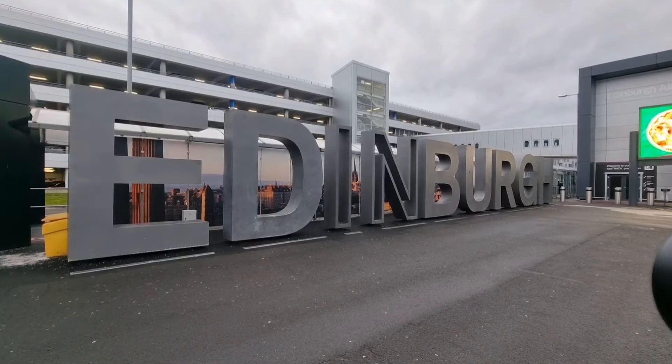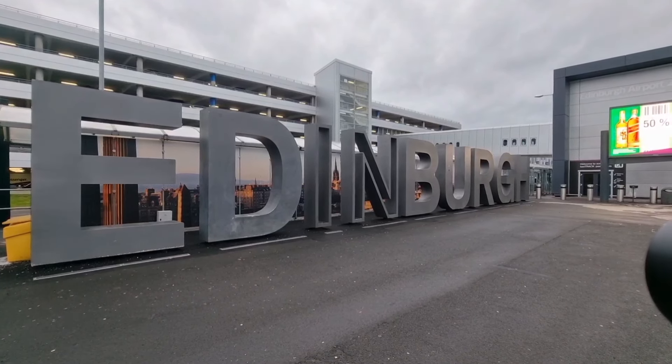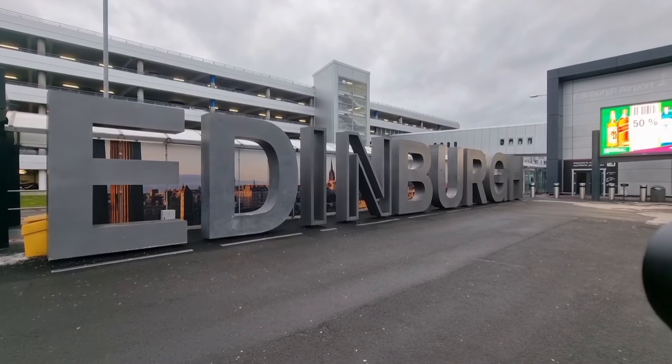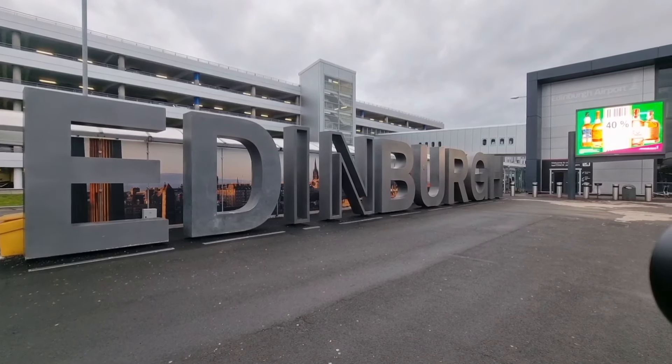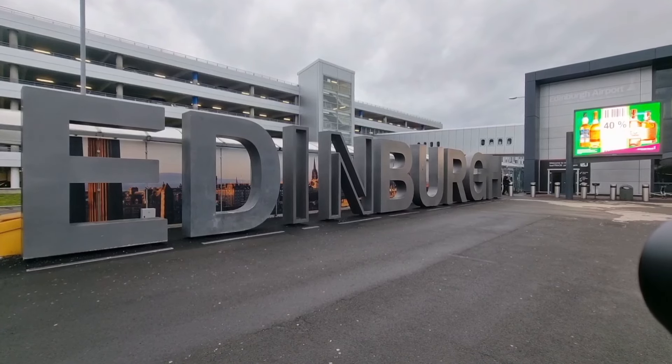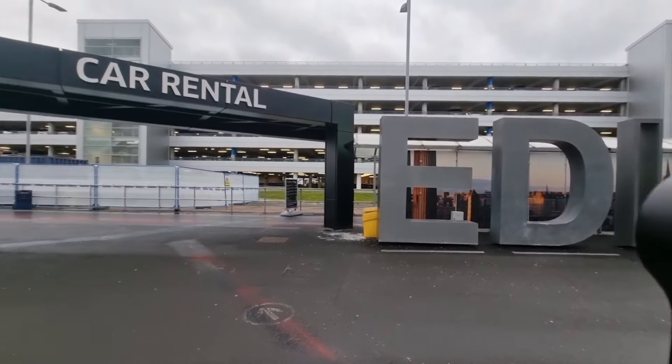The quickest way I believe is through the trams, but you can also get taxis or get picked up. The quickest way I believe is Edinburgh Trams — it's a great way to travel. It's quite cheap, quite efficient, and you'll get a great view along the way.